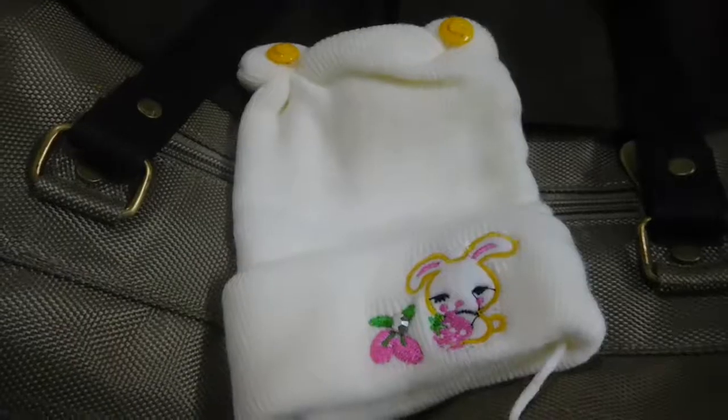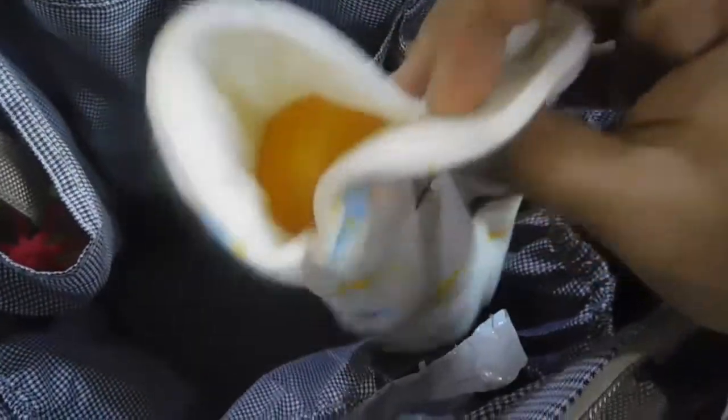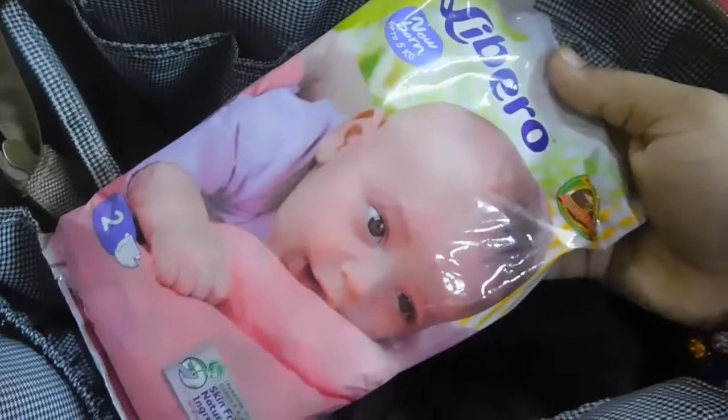As you can see it is very spacious with 13 compartments. In one compartment I have added this cute cap. I also have a milk bottle, a few more caps because I like loading extras, Libro pampers — I use this brand for my older kid also — and wipes from Mommy's Baby, which I really like.